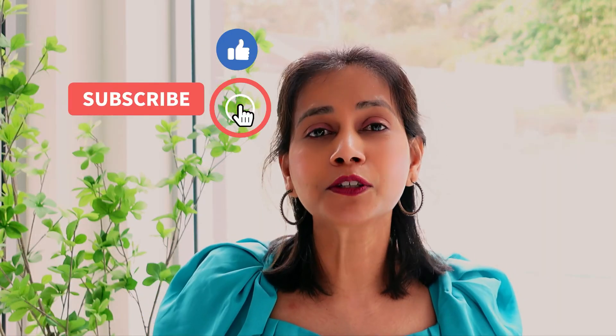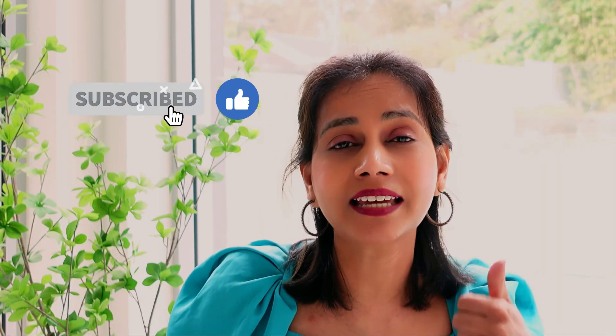If you did like this video, please give it a like and subscribe to the channel. It will really help me a lot.